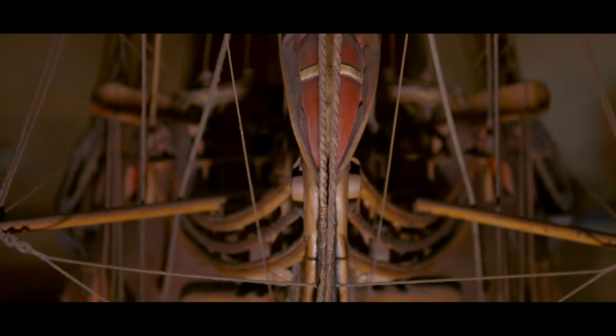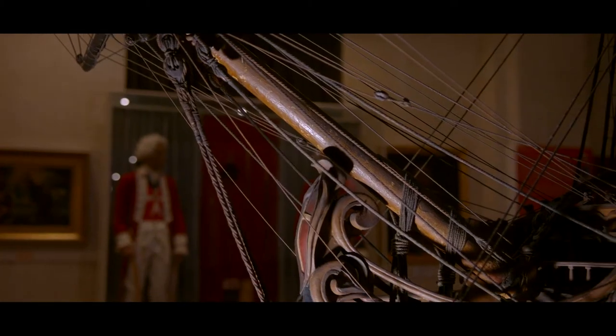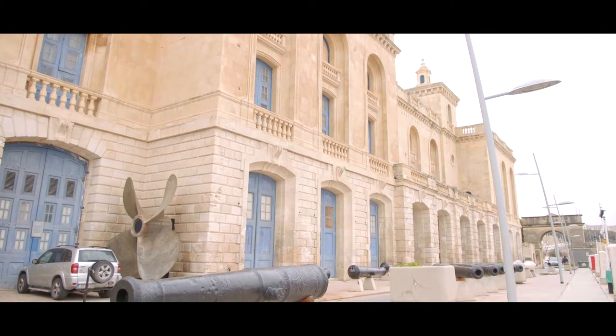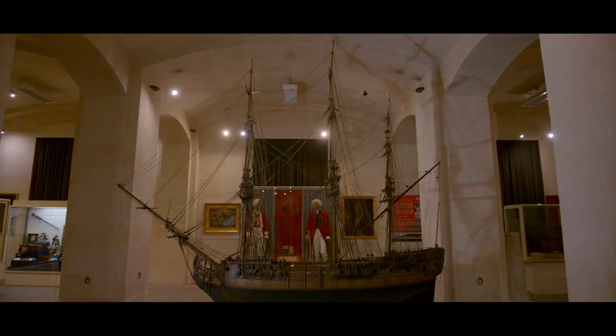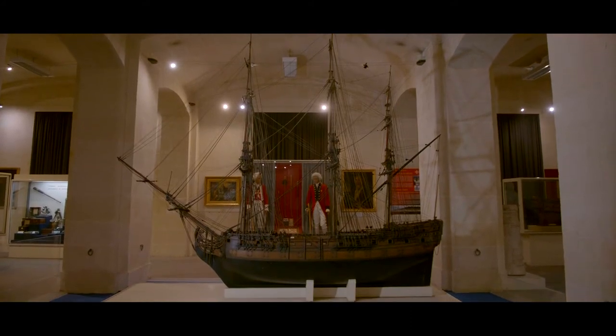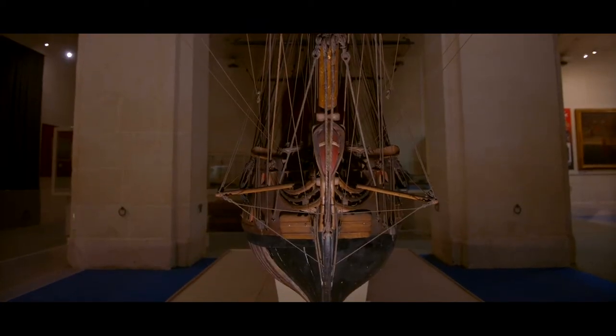One of the most treasured items that we have at the Malta Maritime Museum is this amazing 18th century ship of the line. This model was actually an instruction model at the University of Malta, which has only recently celebrated its 250th anniversary. It was found at the university so that students in Malta back in the 18th century could learn how to build a ship, how to sail a ship, and how to actually fight on a ship.